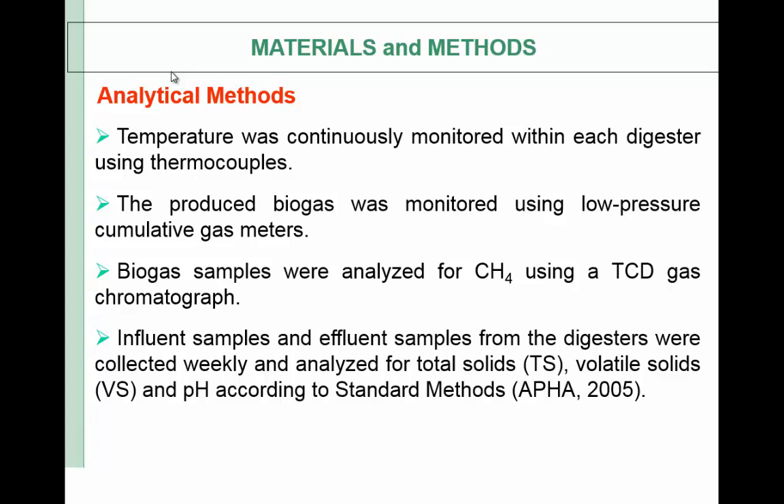Temperatures were continuously monitored within each digester using thermocouples. We also had backup data loggers because this is a temperature study, so we wanted to make sure we were measuring correct temperatures. The produced biogas was monitored using low-pressure cumulative gas meters, and biogas samples were analyzed for methane using a TCD gas chromatograph. We collected influent and effluent samples from each digester and analyzed them for TS, VS, and pH according to standard methods.